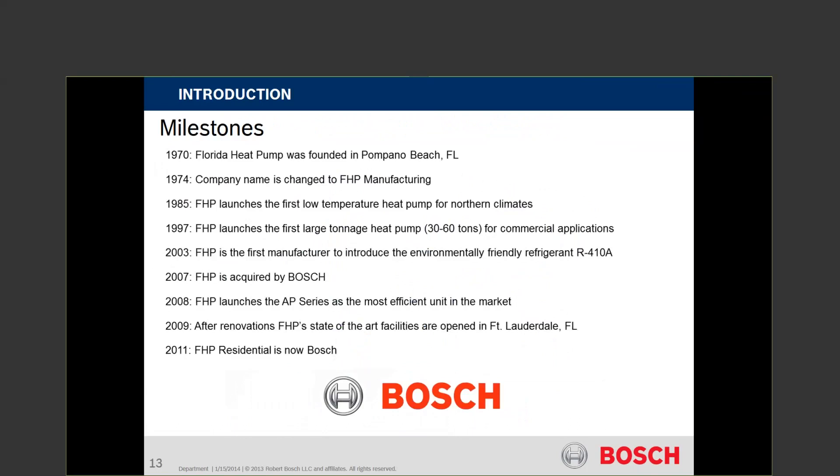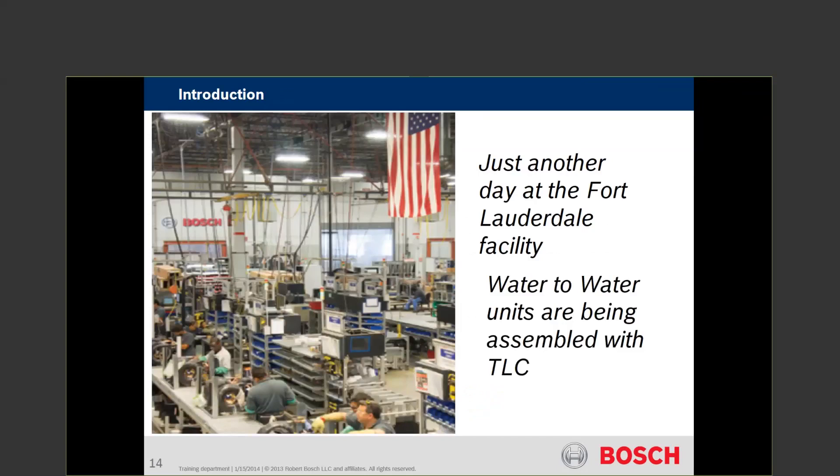They didn't make a lot of changes in the beginning, but we've made a lot of changes recently — that's what we're going to cover today. This is just another day at Fort Lauderdale. As you look at the picture, we have a lot of hands-on experience processes going on. There are no robots, no robotic applications, welding, brazing, etc. These are water-to-water heat pump coaxials being laid out and put together on the counter.